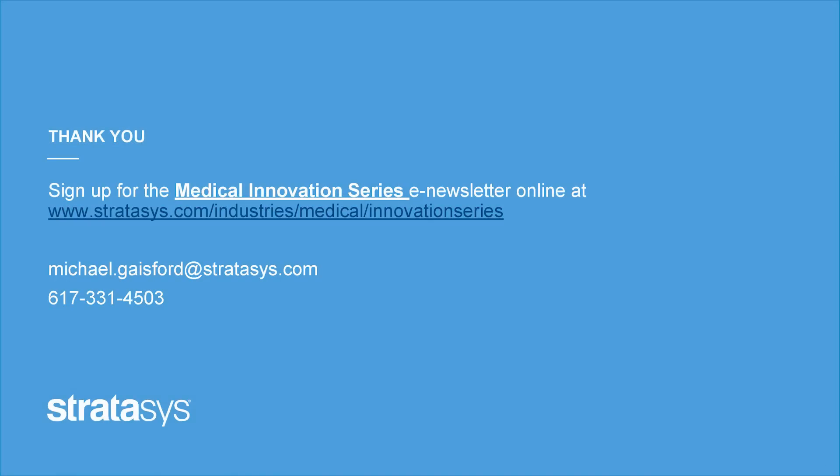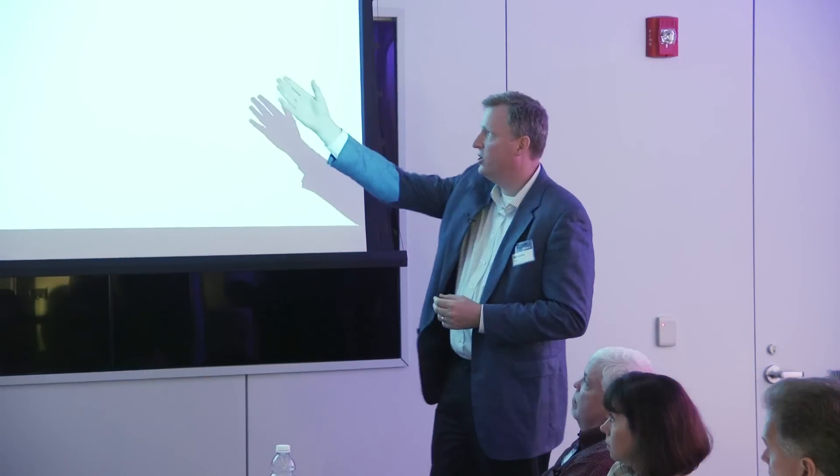Here's my contact information. We also put out a monthly series called the Medical Innovation Series — essentially an email newsletter covering new topics in medical 3D printing, taking the Stratasys perspective on regulatory issues, hospital developments, orthotics and prosthetics, and a range of topics within medical. You can go to the website to sign up, or reach out via the email address or phone number shown if there are questions that go unanswered today.